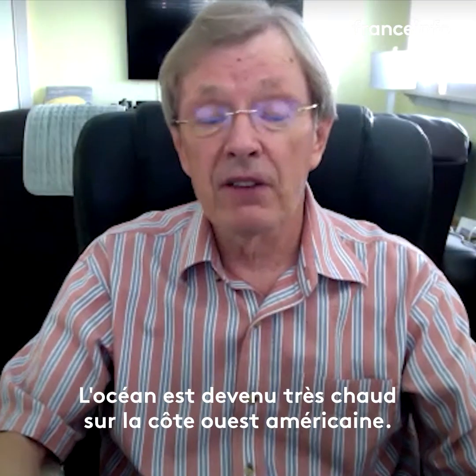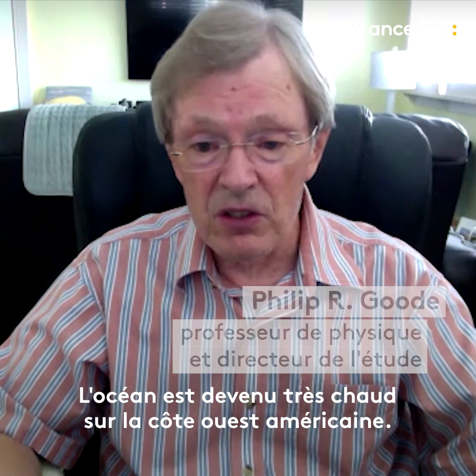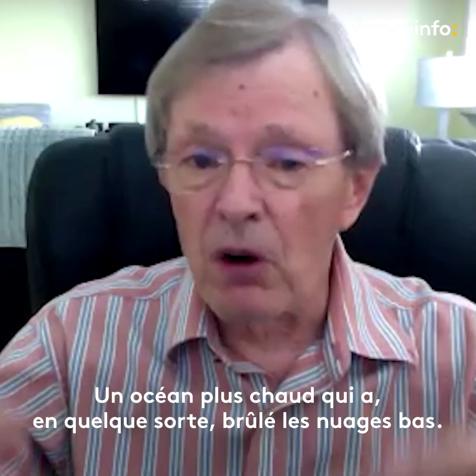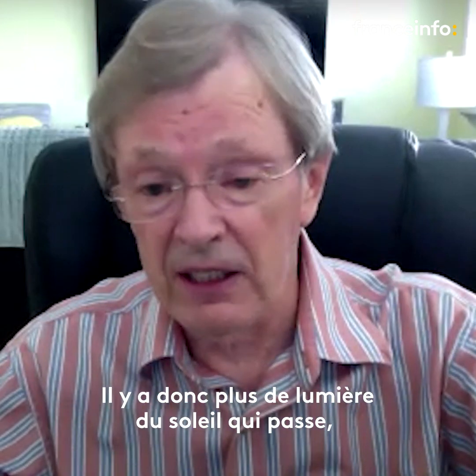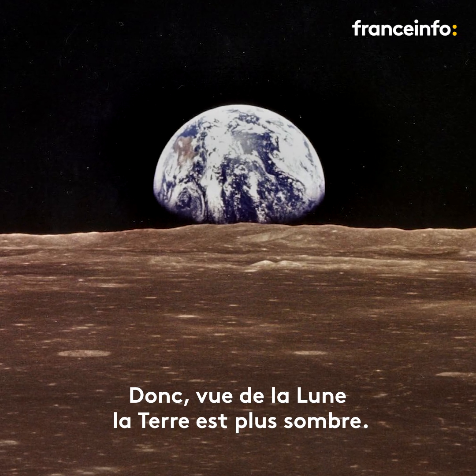The ocean got very warm off the west coast of the Americas. The hot ocean sort of burned the low-lying clouds away, so you got more sunlight in — that lowers the albedo. From the moon, the Earth looks dimmer.